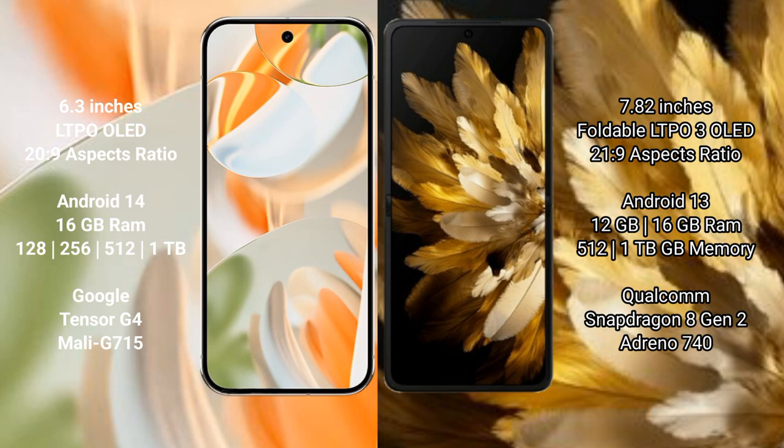The Google Pixel 9 Pro runs on the Android 14 operating system, while the Oppo Find N3 runs on the Android 13 operating system.